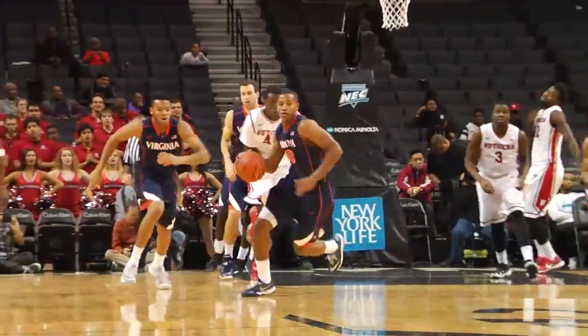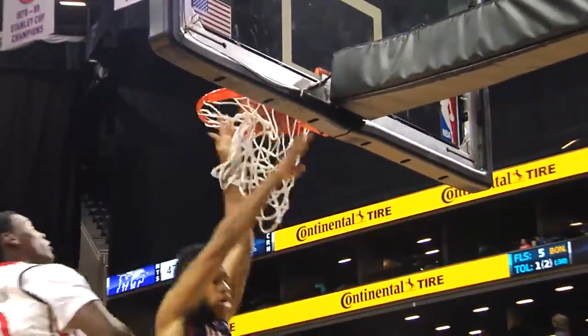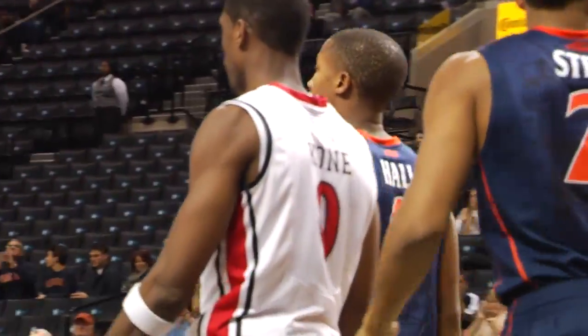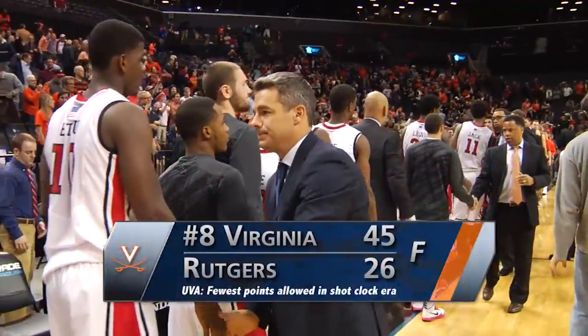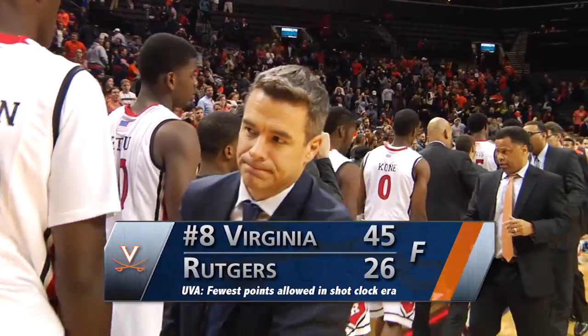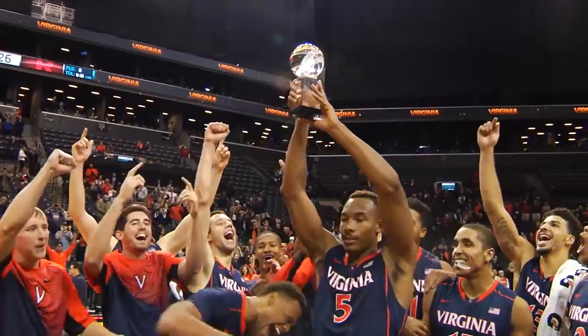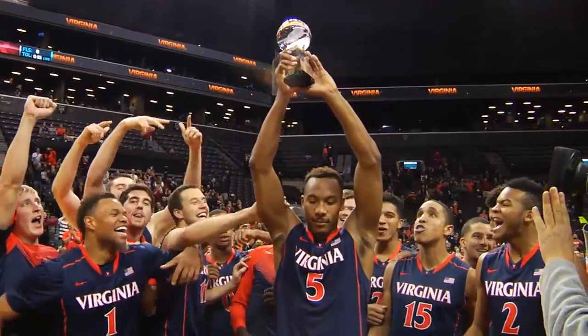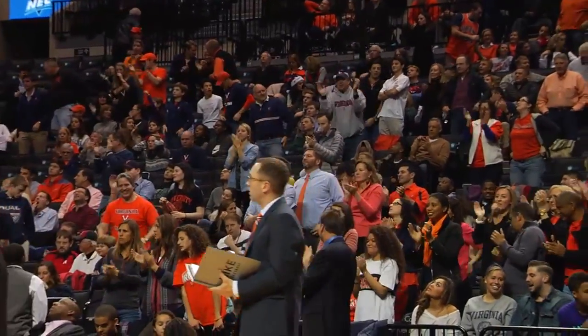Okoro dribbles in on Shayok, lost the ball off his foot. Taken away by Nolte. Tipped pass to Hall. Here he comes down the lane, shot off the glass, good and a foul. Devon Hall his first two. Virginia up 18. The redshirt freshman to the line. The Cavaliers are champions of the Barclays Center Classic, outscoring Rutgers in the second half 28 to 8. They defeat the Scarlet Knights by a score of 45 to 26.